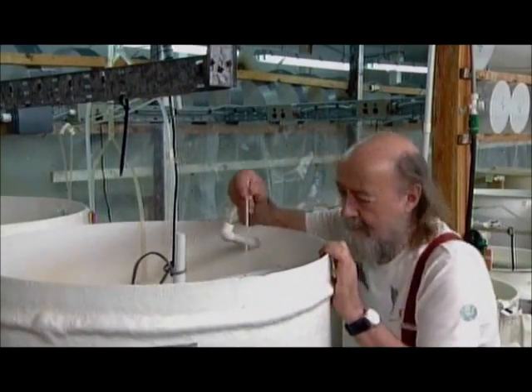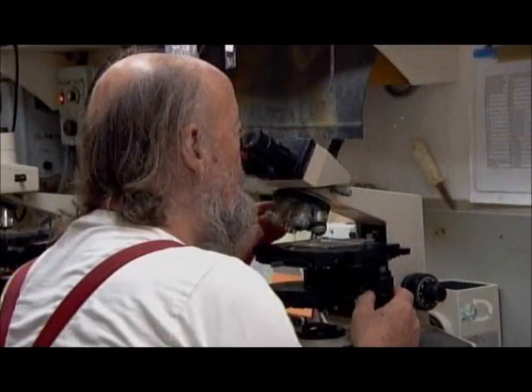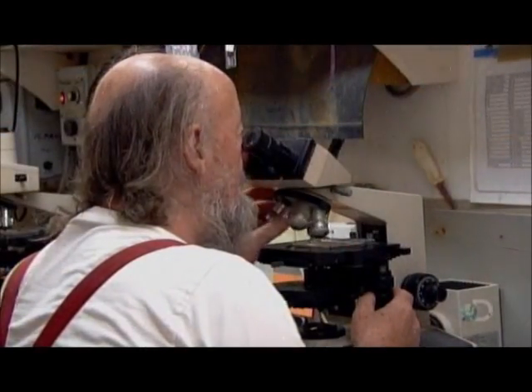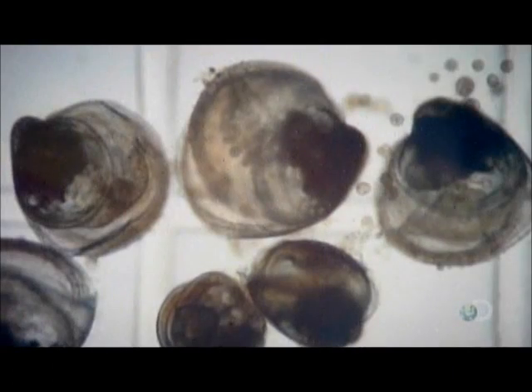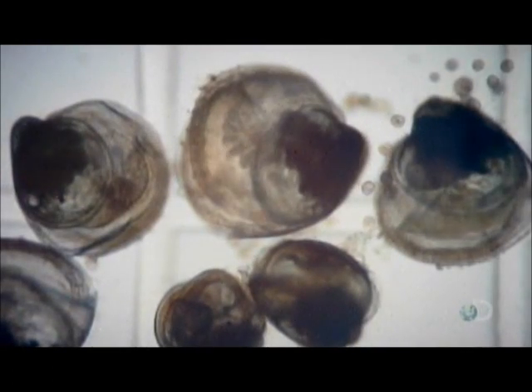The larvae are so tiny you can't see them in the water — they're visible only under a microscope. Right from the time they hatch, they already have a shell and can swim. By about the two-week mark, they've grown to the size of a speck, about a third of a millimetre long.